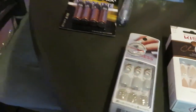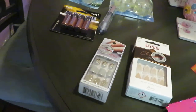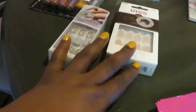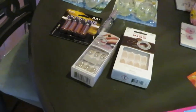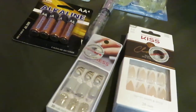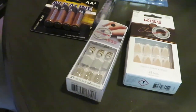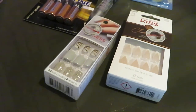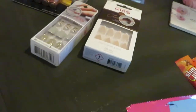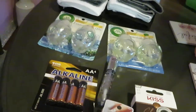That is my small CVS haul. CVS really didn't have anything else I wanted — I walked through looking for clearances but they didn't have much going on. I used my 40% off and my ECBs for this haul. I think the total was $38 or $39, and I only paid like $13 after all my ECBs and my 40% off. Only paid $13 — I thought that was great!